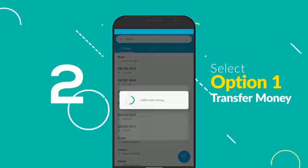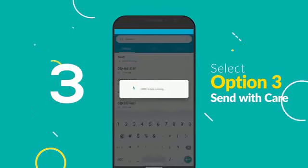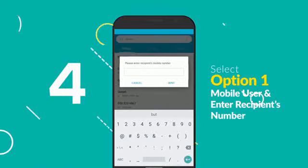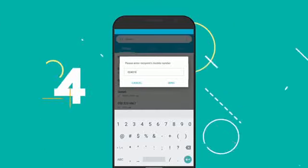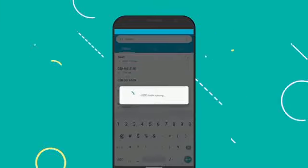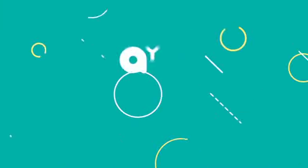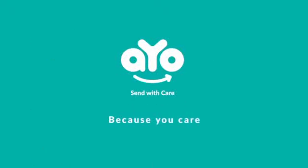Select option one to transfer money. Next, scroll down and select option three — that is Send with Care. Finally, select option one for mobile user and enter the recipient's number. Now you and the receiver are covered. The more you send, the bigger your cover. Isn't that amazing? For further inquiries, call 100 — io, because you care.